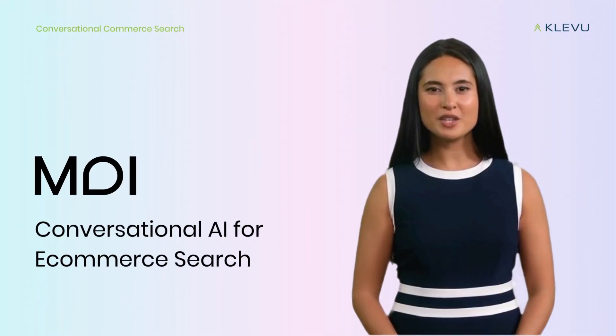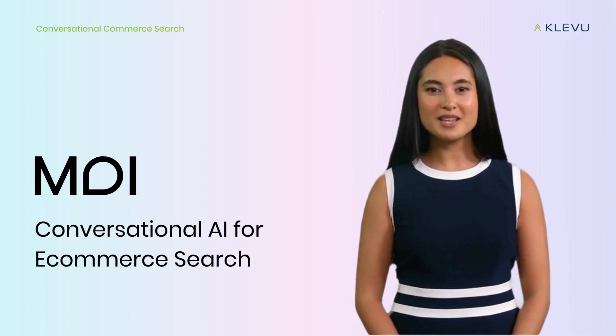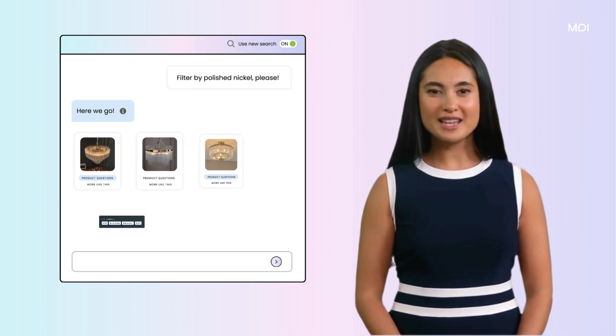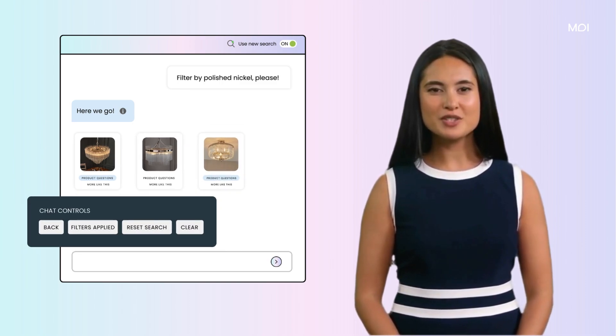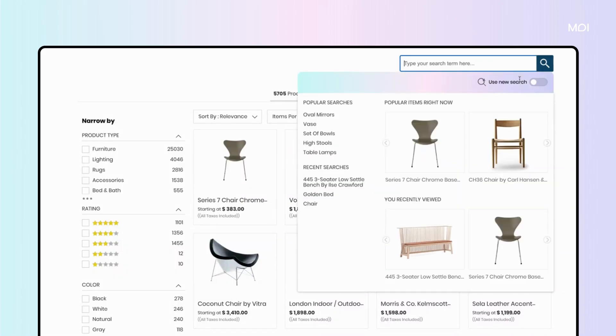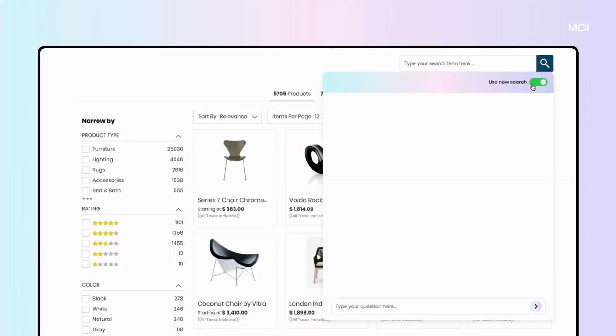Say hello to Clevumoy, your new AI-powered shopping assistant right in the search bar. As featured in the Gartner Generative AI for Commerce report, Clevumoy is a next-generation multimodal search technology. Mooy means hi in Finnish, and it's how we're reimagining search and shopping, turning simple hellos into happy purchases.